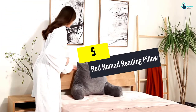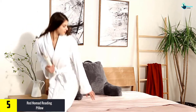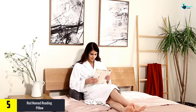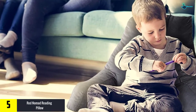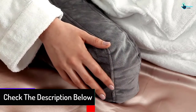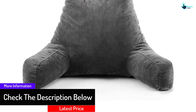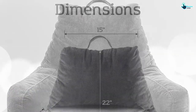Starting at number five, we have the Red Nomad reading pillow. This Red Nomad reading pillow aids in reading books in bed but also performs various tasks better than others. It can be very comfortable for all-night activities such as reading books, watching television, playing puzzles or board games, and much more. The designers made sure that it is breathable so that your body temperature remains steady and you can have a long reading session without hesitation.